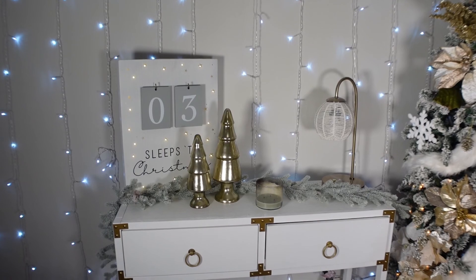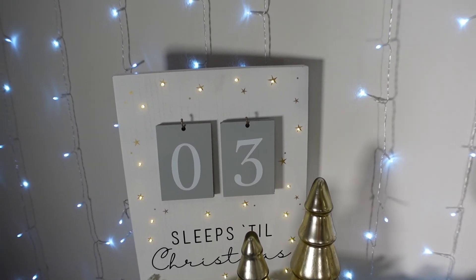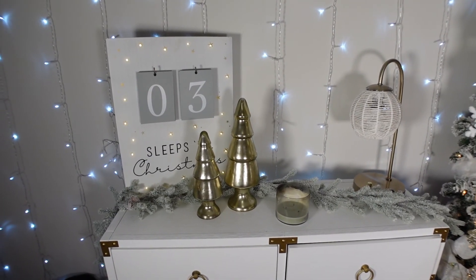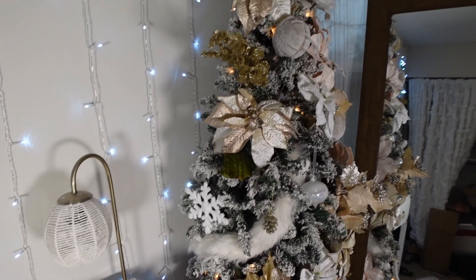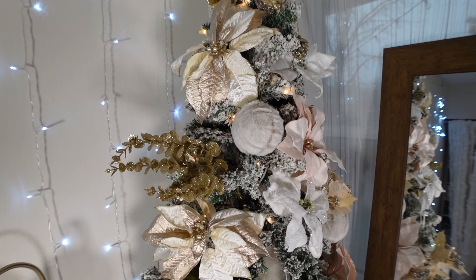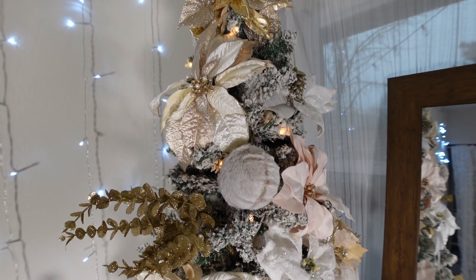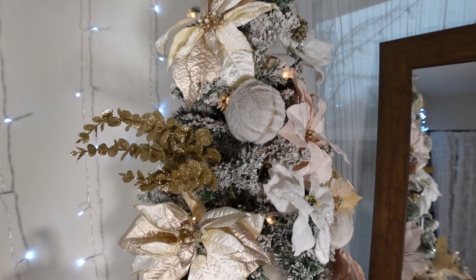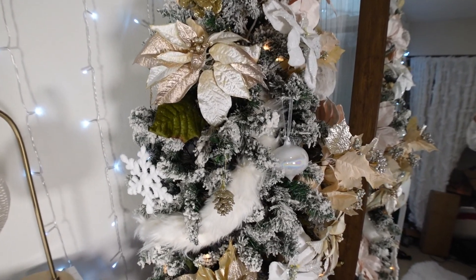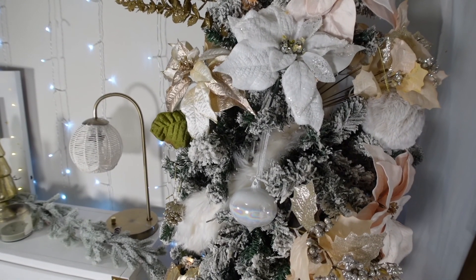If you guys have seen any of my videos, you've seen this background — I absolutely love this 'Sleeps Till Christmas' sign. It's so whimsical and so beautiful. I got these trees from Target many, many years ago. And then this is my Christmas tree in my office, which has really pretty poinsettia flowers I got from the craft store — probably Michael's or Beverly's. I picked up some bigger ornaments too. The fluff balls and white snowflakes are from Target. I love the simplicity of this tree — it always looks so fancy and it's so easy to decorate because it's all big stuff.